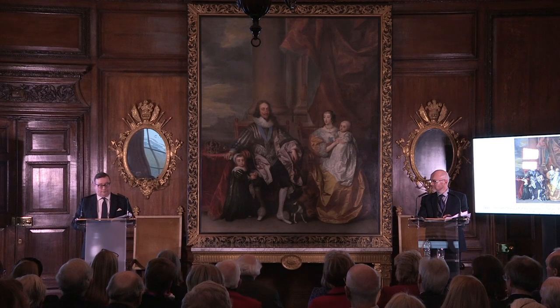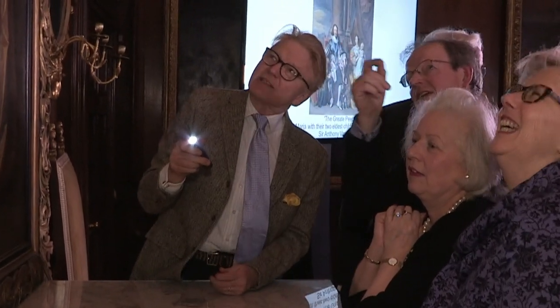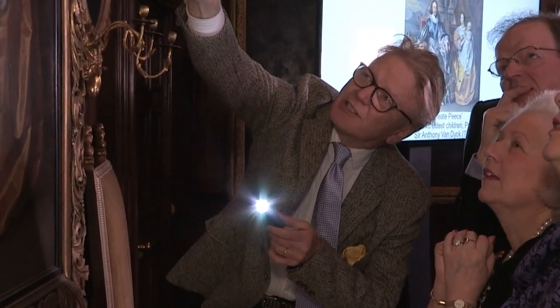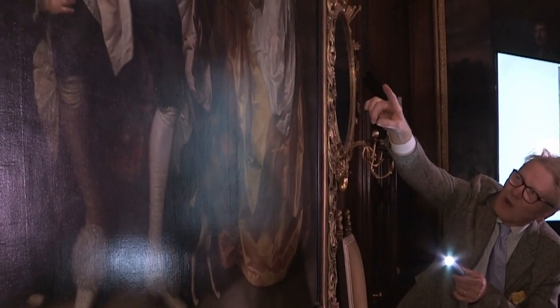That is a good hand — that's a nice way to have the paint. That, I would say, is being finished off by Van Dyck. You can actually see the little highlights along the white, exactly.